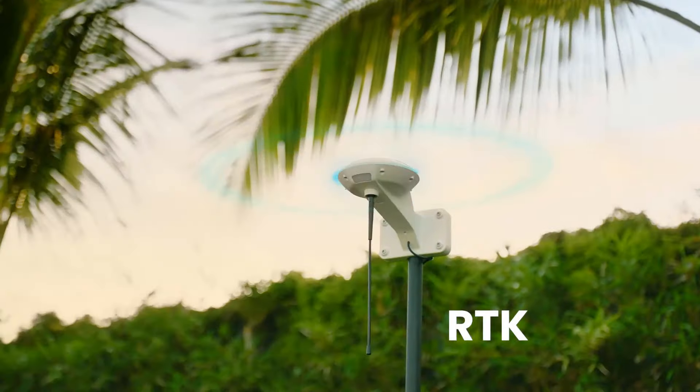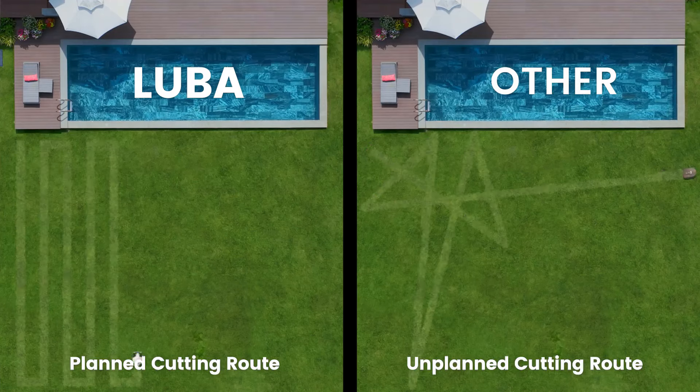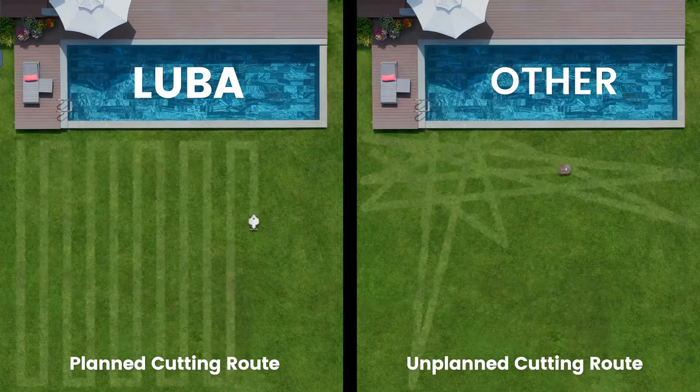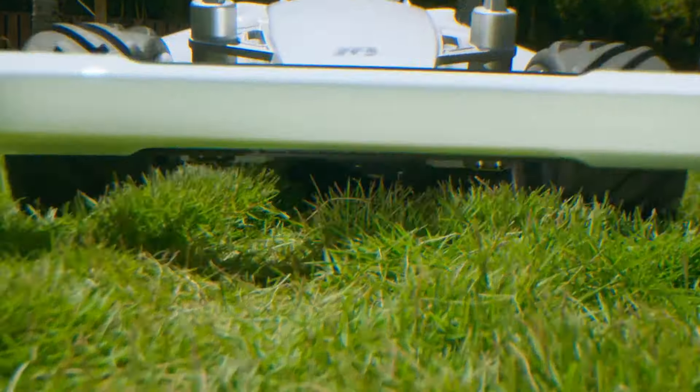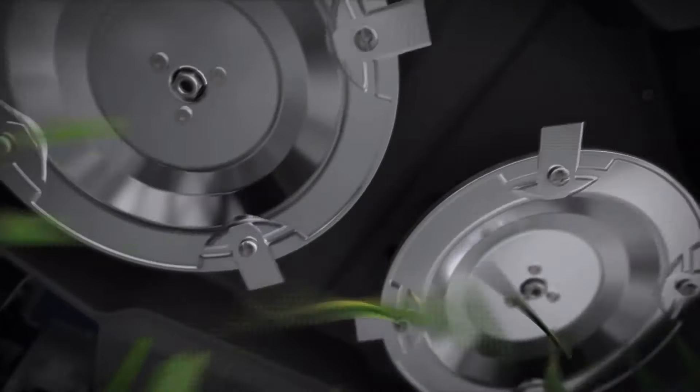One of its standout features is its all-wheel drive capability, which ensures superior traction and maneuverability, allowing it to navigate diverse terrain types with ease. This feature is particularly advantageous for properties with uneven or sloped landscapes.